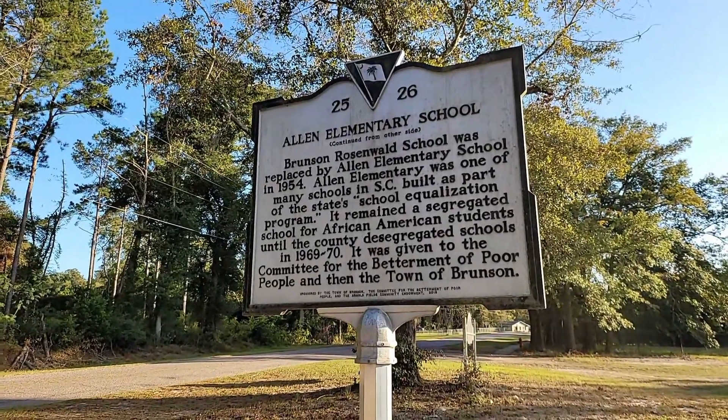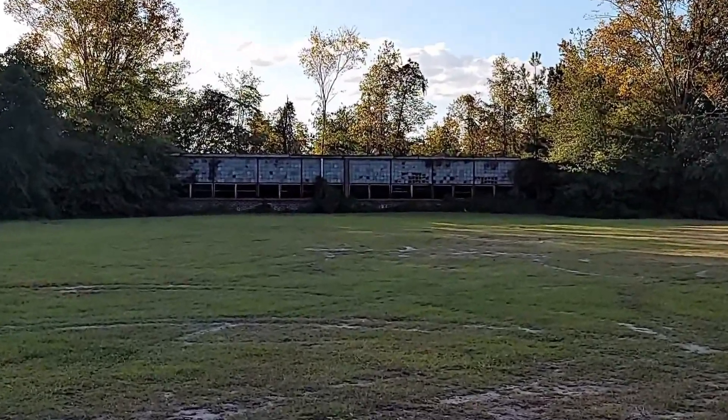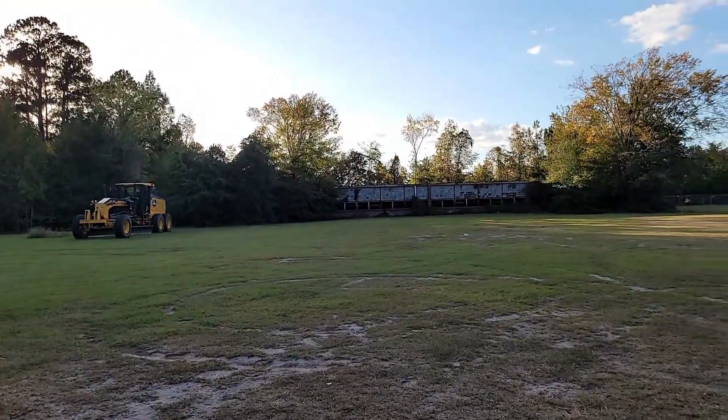It was given to the committee for the betterment of poor people in the then town of Brunson. And pretty much this is what the outside looks like — it's pretty beat up, it's old. And then we're going to go in there and explore it for you.